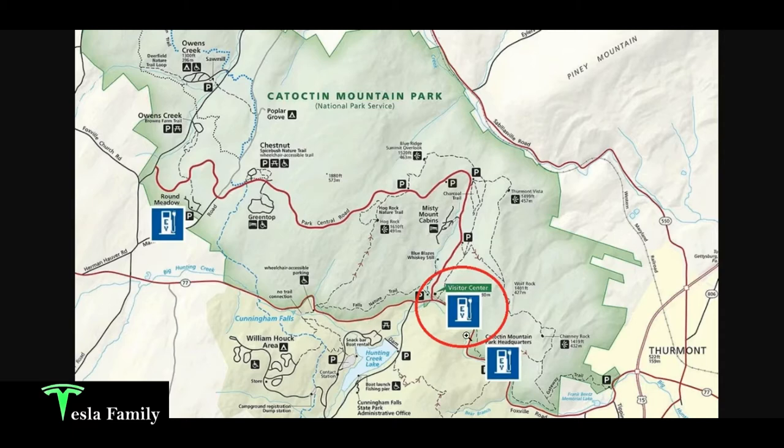We took this little trail here called Falls Nature Trail from the visitor center over to Cunningham Falls while we were charging. I did find an article here on the Catoctin Mountain Park website with more information on the electric vehicle charging stations.